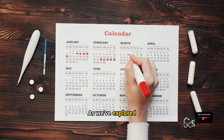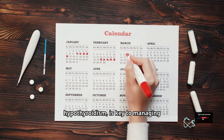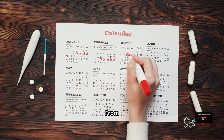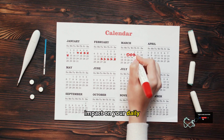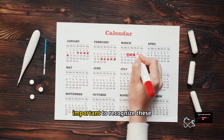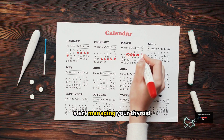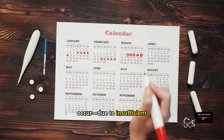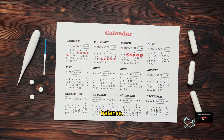Understanding the signs of low thyroid levels or hypothyroidism is key to managing this condition effectively. From fatigue and weight gain to hair loss and depression, these symptoms can have a significant impact on daily life. It's important to recognize these early signs so you can seek appropriate medical advice and start managing your thyroid health. Knowing why these symptoms occur — due to insufficient hormone production by the thyroid gland — helps us realize the vital role this small gland plays in maintaining our body's overall balance.